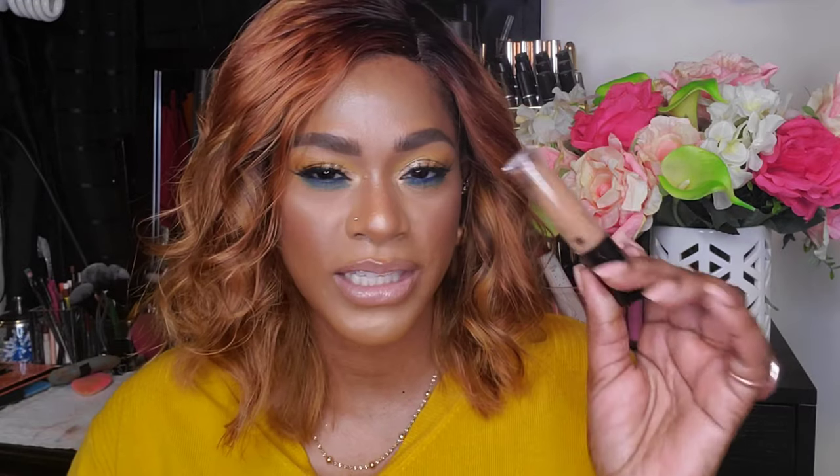NYX Can't Stop Won't Stop Concealer — I mentioned this in my dupes video. I think it's a very good dupe for the NARS Creamy Radiant Concealer. I love this concealer. It's not drying, it sets well, it doesn't settle into my fine lines. I feel like I don't hear enough people talking about it. I've repurchased it — I have maybe four of them in different shades. Very light formula, absorbs nicely into the skin. It's just wonderful.